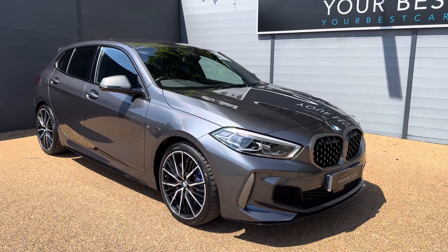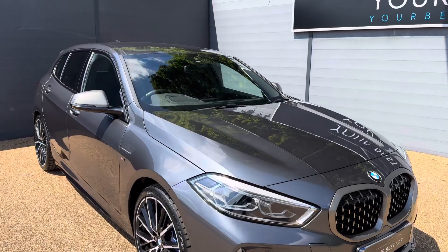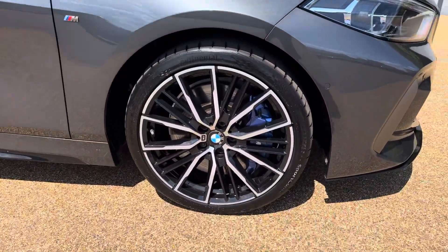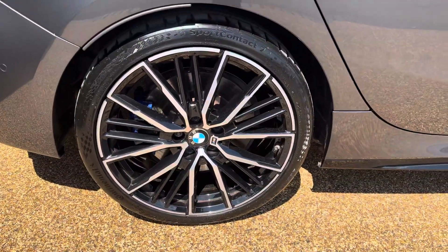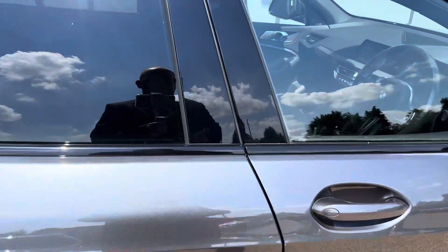Getting into the walk-around video today, it is of this stunning mineral grey BMW M135i. As you can see, it is a stunning looking car. You have got the upgraded 19-inch bi-colour alloy wheels with the blue brake calipers, which I think with the mineral grey does look amazing.